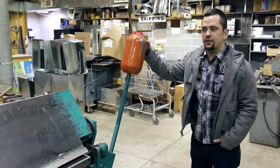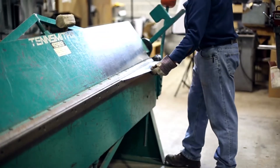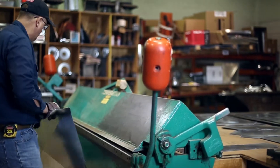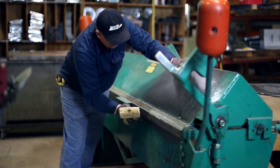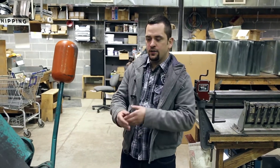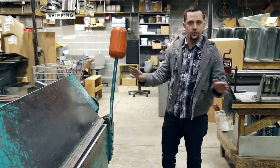This is our brake machine. The brake machine is basically used for indenting and bending sheet metal. The reason why we indent sheet metal is because if you have air coming through a ductwork system, without it being bent, it actually creates noise and vibrations. And by us breaking it, it reduces those sounds.